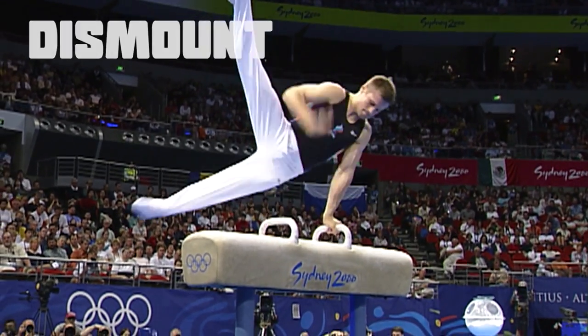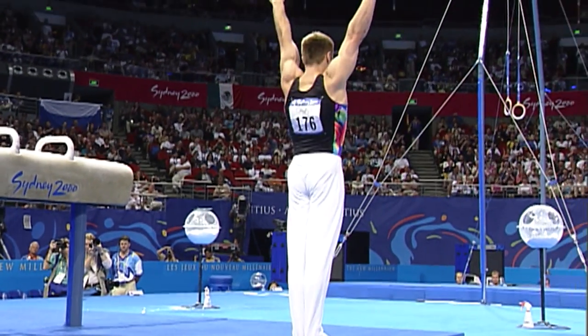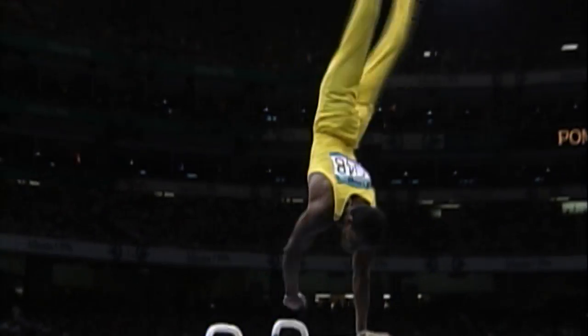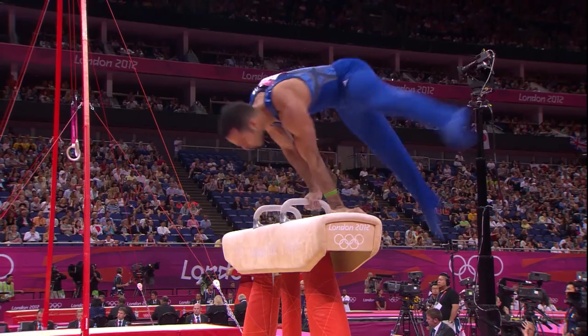Lastly, you have to finish with that dismount, and the dismount on Pommel Horse is incredibly important. If you show a little bit too much strength or touch the Pommel Horse, the dismount won't count. It's very, very important that you keep concentrating the whole way through your routine — you don't get a bit excited thinking you're nearly at the end, because that's when things can go wrong. You have to make sure your routine finishes when you land that dismount.